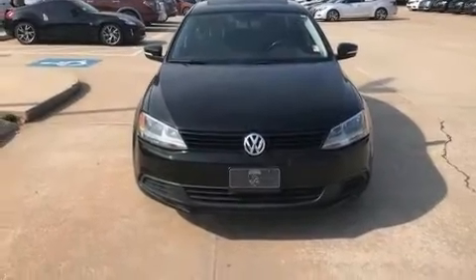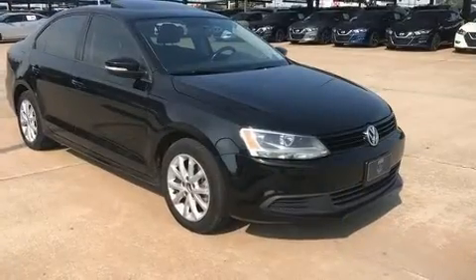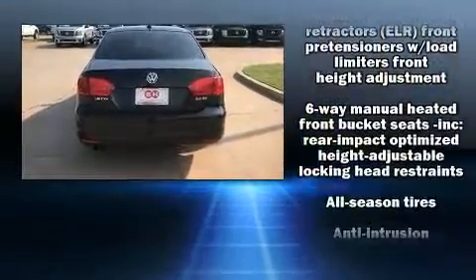Here's a great deal on a 2012 Volkswagen Jetta. This four-door, five-passenger sedan provides exceptional value. It features a front-wheel drive platform, an automatic transmission, and a 2.5-liter five-cylinder engine.